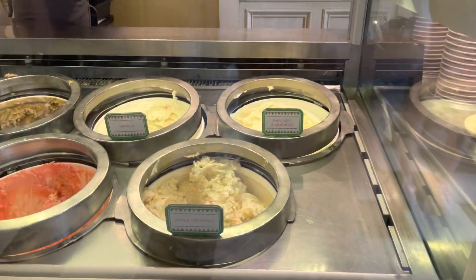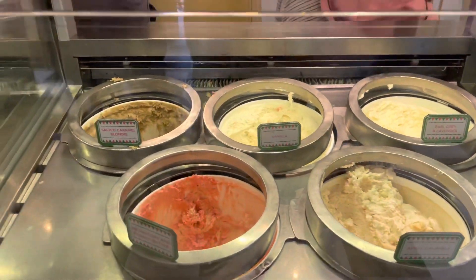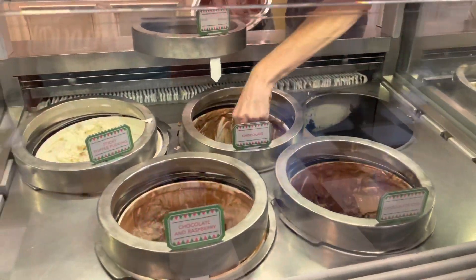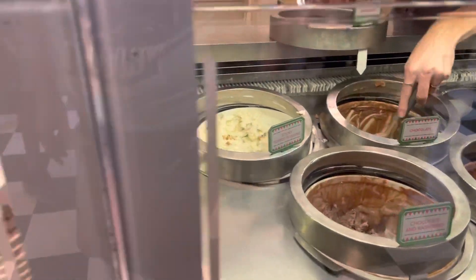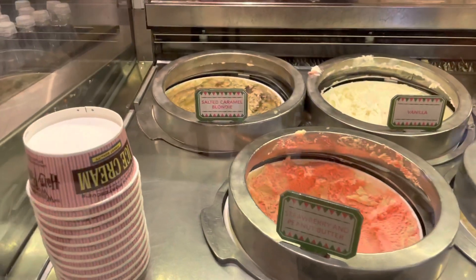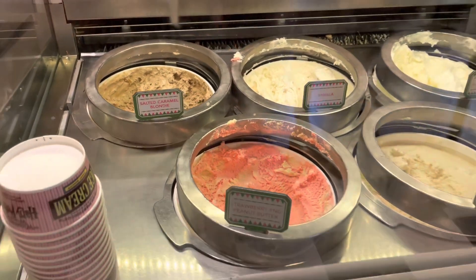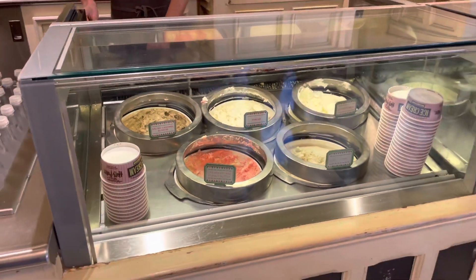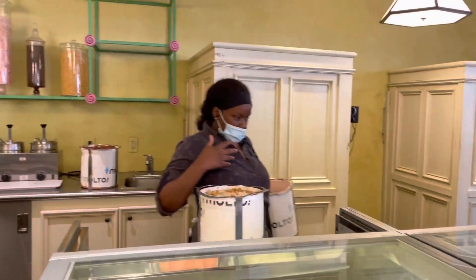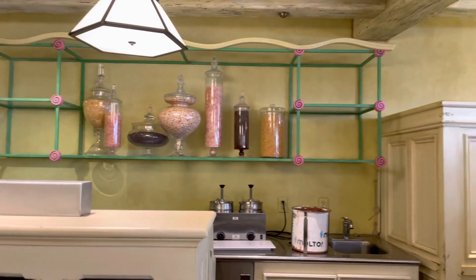Here's a closer look at the hand-packed ice cream. My two favorites are strawberry and peanut butter and salted caramel blondie — I usually get those together. You get two scoops so you can pick two different flavors or both of the same. And you can also get sundaes and soft serve ice cream.